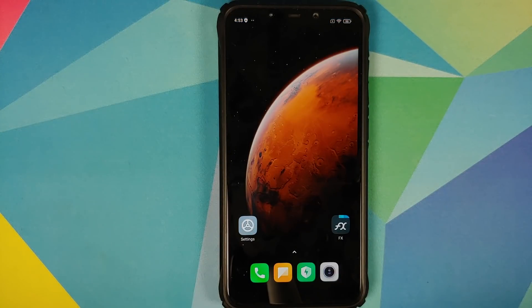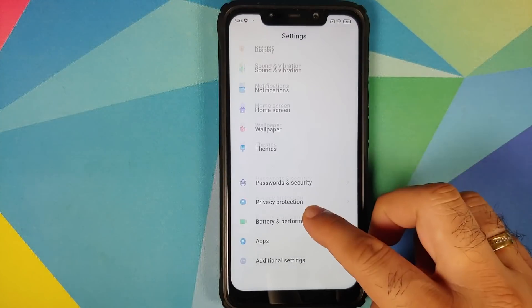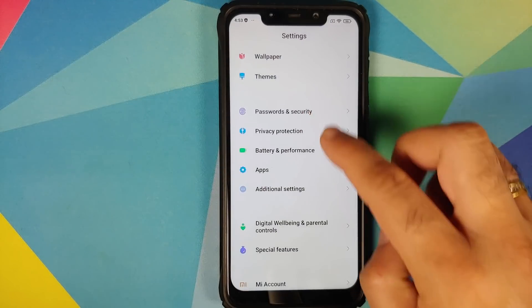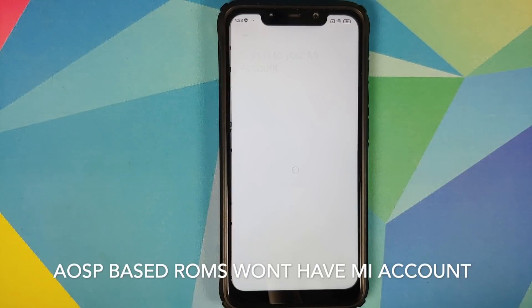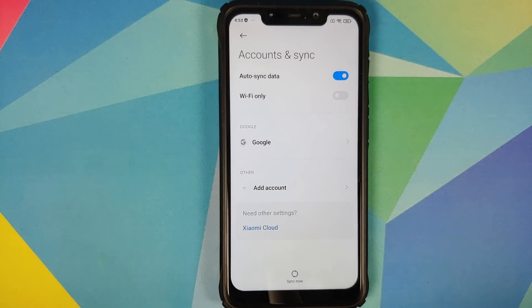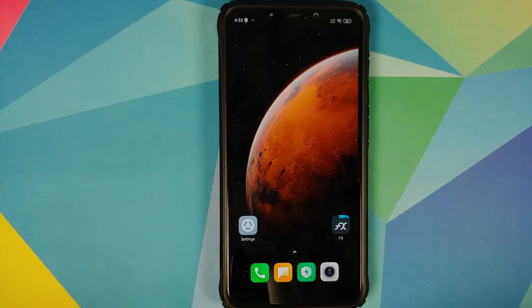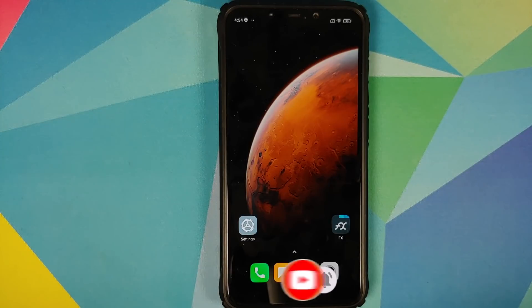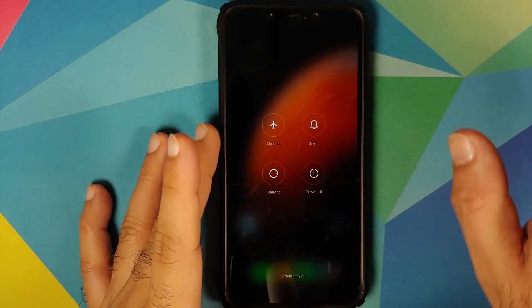First, go into Settings > Password and Security and remove your password, fingerprint, and face unlock. Then go into Mi Account and remove your Mi account. Go into Accounts and Sync and remove your Google account. Once all accounts and security measures are removed, reboot your device. We're doing this because we are going from one ROM to another and you don't want to be locked out of your own device.